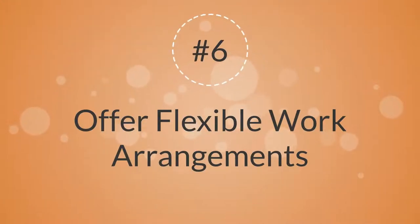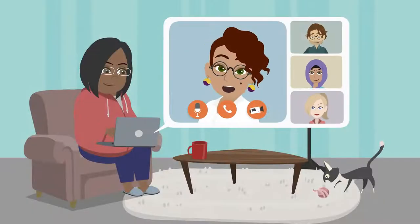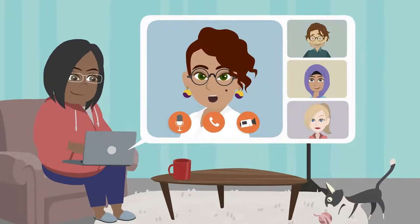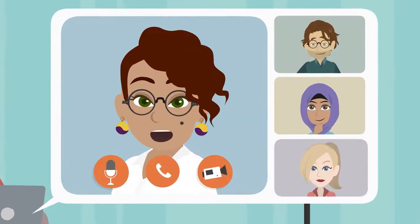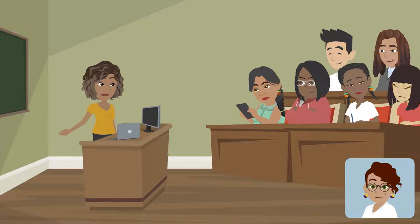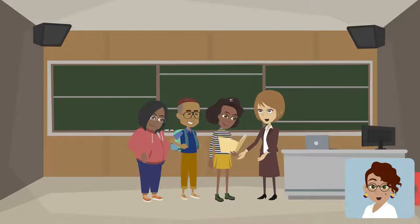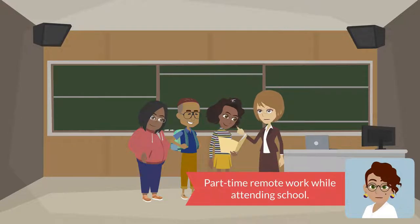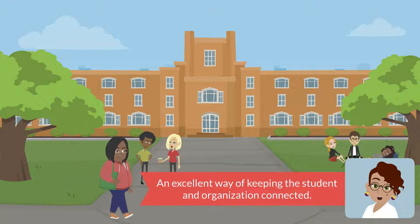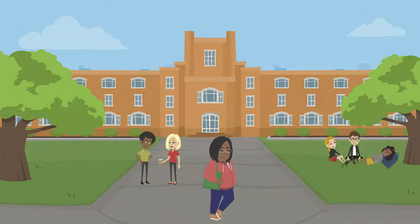6. Offer Flexible Work Arrangements. Whether flex time, partial or total remote work access, or other innovative strategies, flexible arrangements can be very attractive to students as part of the internship experience. Some employers have been successful at keeping students engaged after the internship by offering part-time remote work after the student returns to school. Such work is typically project-based and is an excellent way of keeping the student and organization connected.